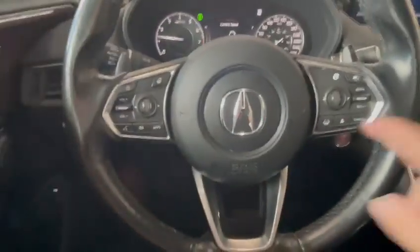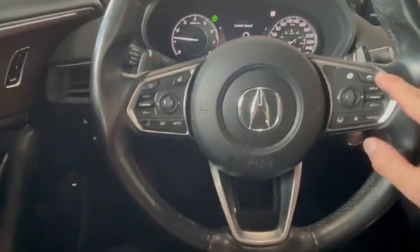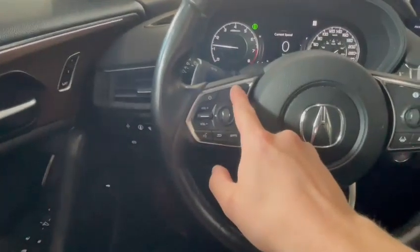Looking at the steering wheel now — we have our lane keep assist, adaptive cruise control, cruise control, our talk button, and heated steering wheel, just like so.